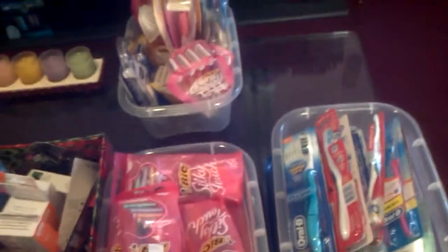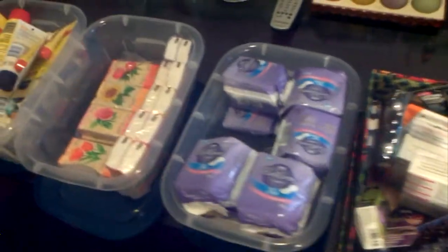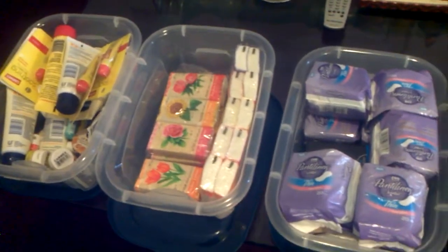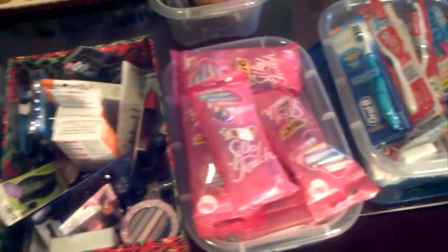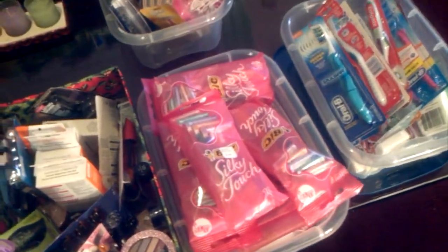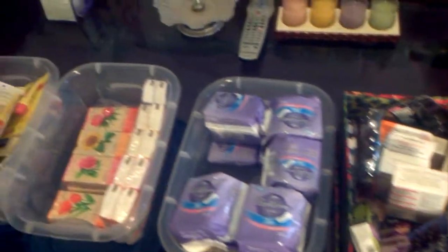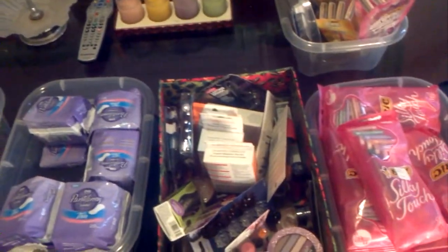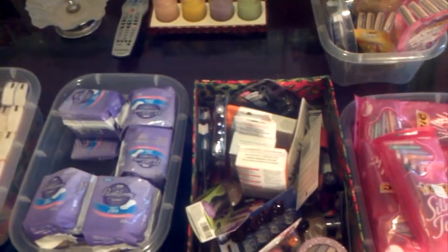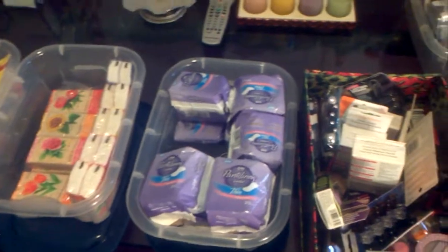I feel a little bit better now since I was able to share with you what was in my boxes, because when I did my other stockpile video I did not include those items. I think I want to come up with a new motto when I sign off my videos, and that motto is to enjoy yourself while shopping. This is Splint Rose signing out. Thank you for watching.